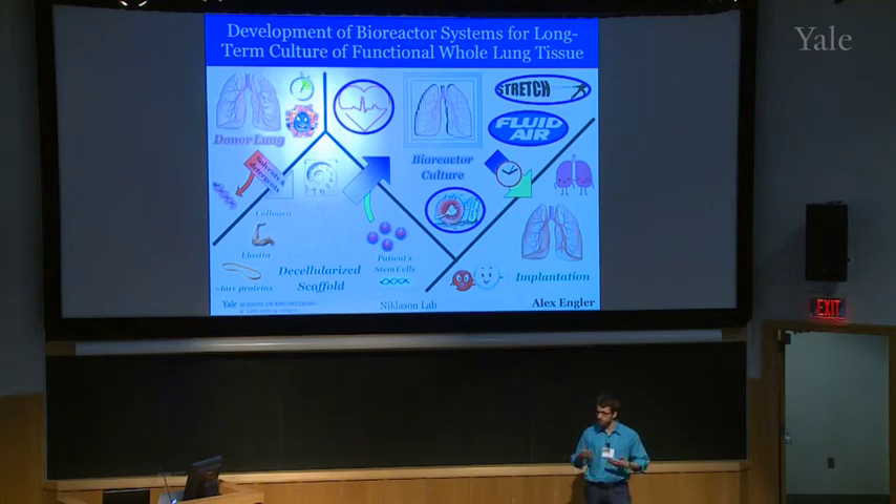Once it's spent about a week or two in this bioreactor system, we can see that it's done and ready, and we can then transplant it into another animal — or into a person eventually. At this point you truly have your own organ; it's entirely your own DNA and material that is very highly conserved.